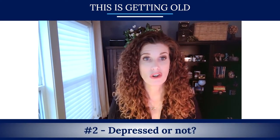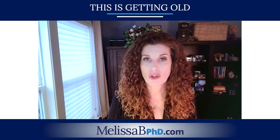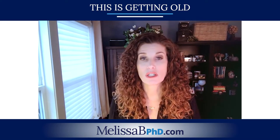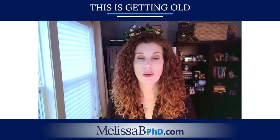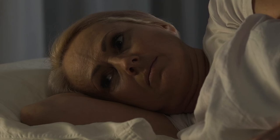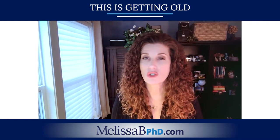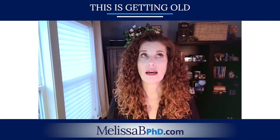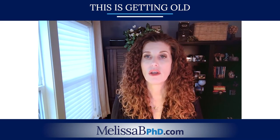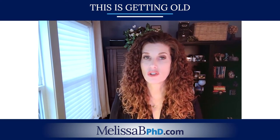Number two: depressed or not. This is a really simple one to screen for. People who have been depressed before surgery have been associated with a higher likelihood of dying after surgery and spending more days in the hospital. Two quick questions to ask: in the past 12 months, for two weeks or more, have you felt sad or blue? Or have you lost interest in activities that are typically enjoyable? These are screening questions, not diagnostic — they're meant to begin the conversation. With elective surgery, you have time to plan for these things, whereas with emergency surgery, you don't.